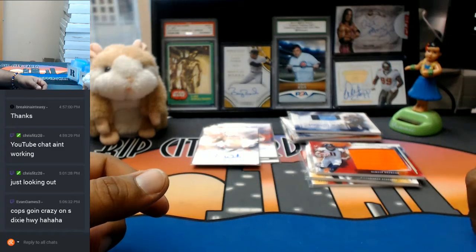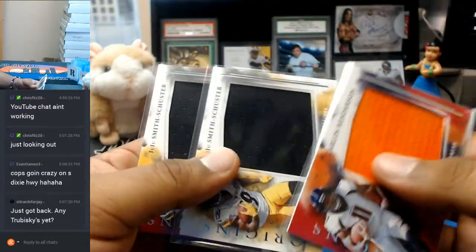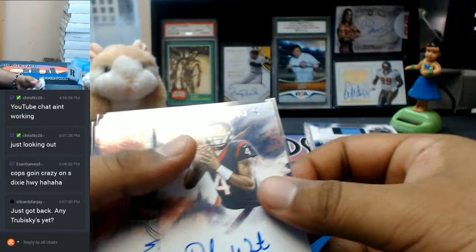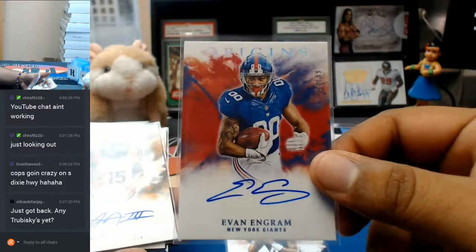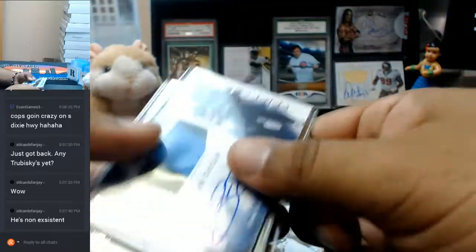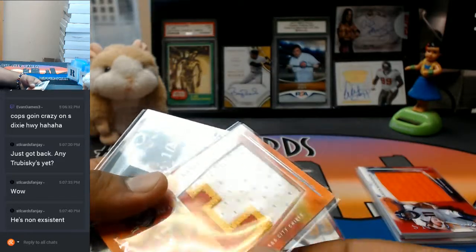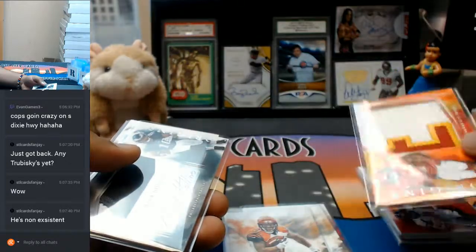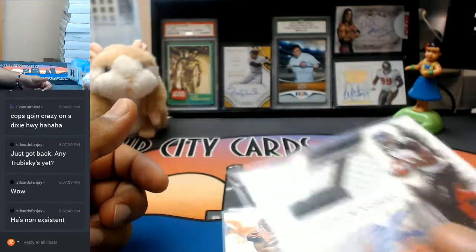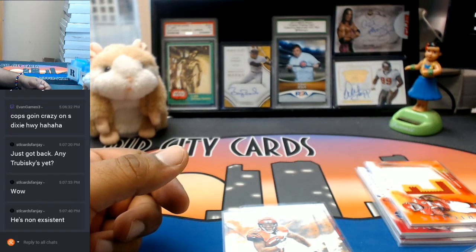And that, guys, was Origins number two, eBay style. I'm going to flash the patches real quick. Deshaun Watson, Texans. Evan Engram, to $99, Giants. John Ross, Bengals. Joe Mixon, Bengals. RPAs are Taiwan Taylor, Titans; Cooper Cup, Rams. This wasn't even an RPA but just a really sick patch — Kareem Hunt, to $75, Chiefs. The RPA for the Eagles, Matt Collins. And Jeremy McNichols for the Bucs. That was 2017 Origins Football 4 Box Break number two, eBay style.